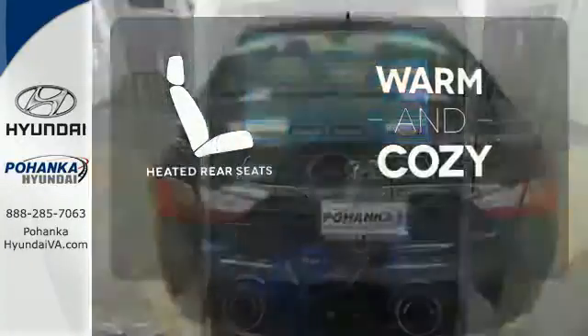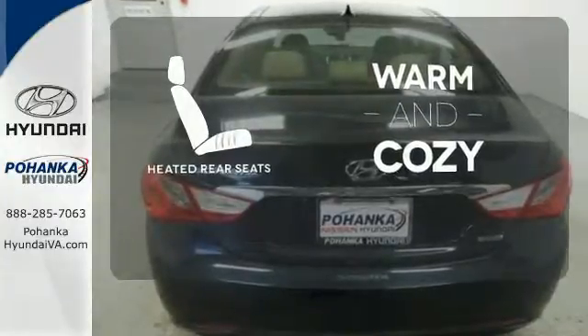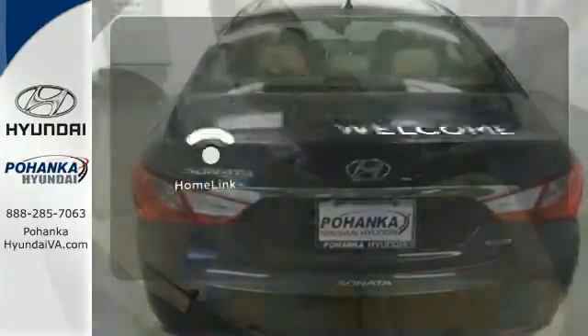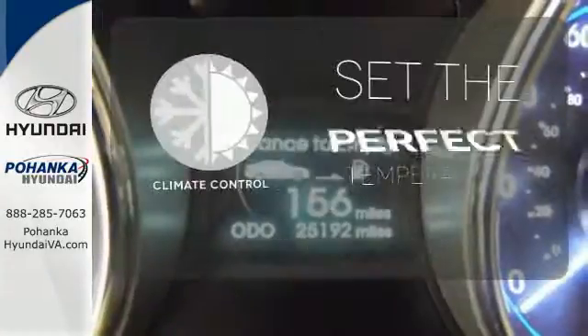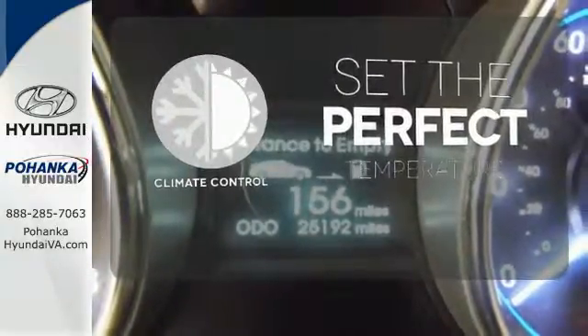Your passengers will be wrapped in comfort with heated rear seats, programmed garage door openers, gates, and lighting systems with HomeLink. The climate control lets you set the temperature exactly where you want it.